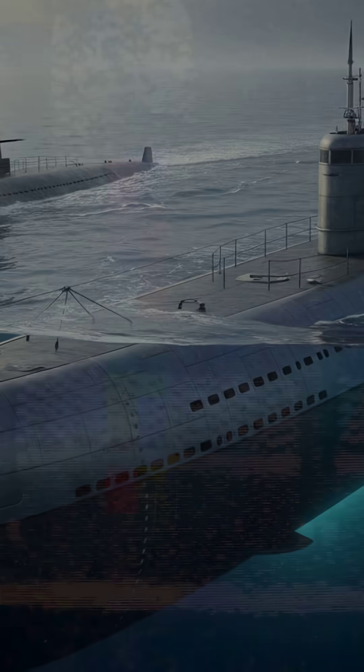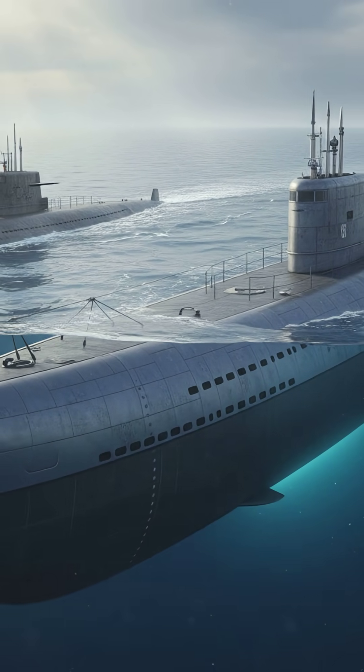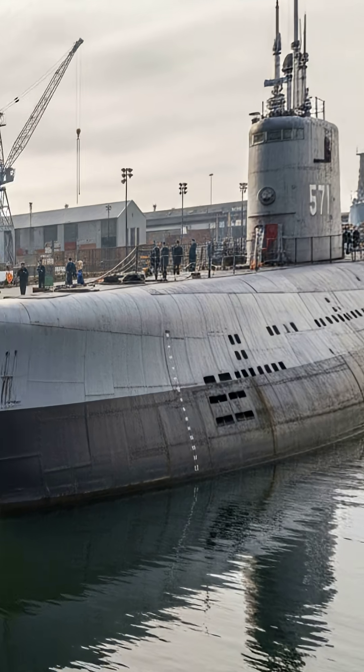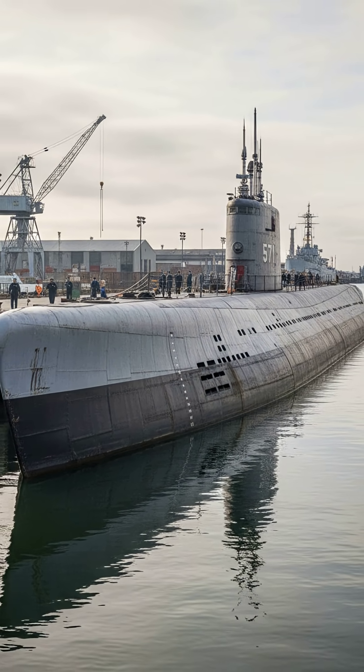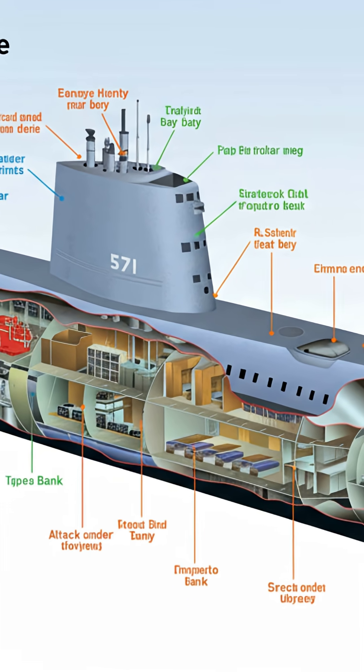At 319 feet and 3,000 tons, Nautilus dwarfed the diesel-electric subs before it, averaging 250 feet and 2,500 tons. Those older vessels could only stay underwater for a day or two at slow speeds before surfacing. Nautilus revolutionized submarines and still influences designs today.